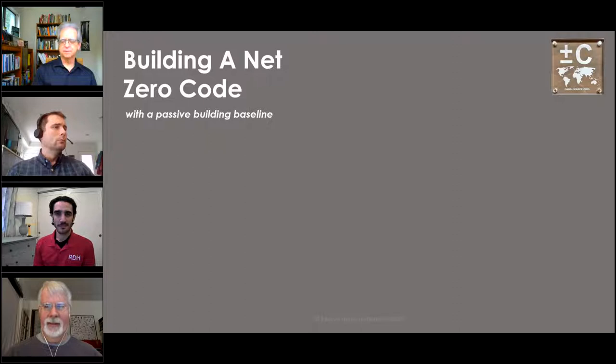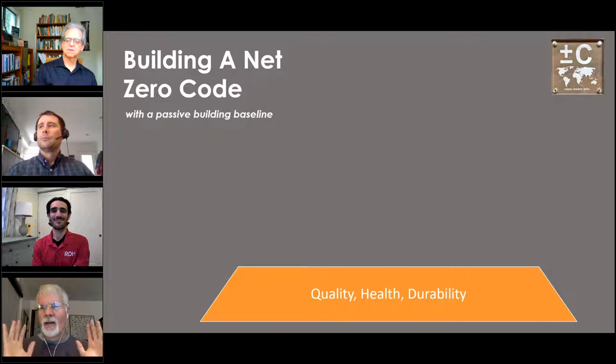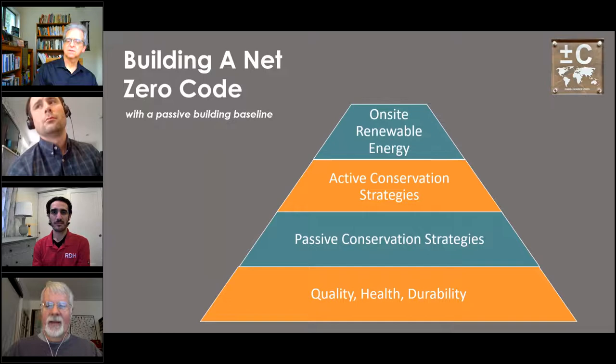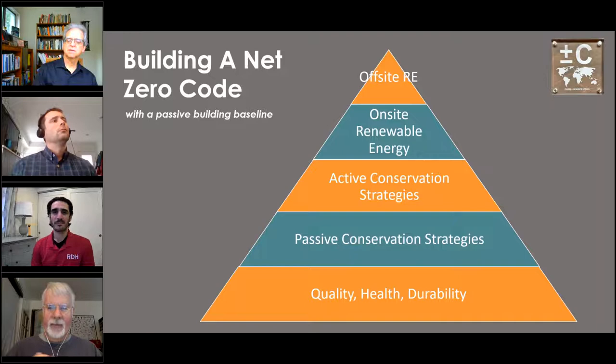Graham Wright, senior scientist at Passive House Institute U.S. The idea of Passive House originally was: why am I paying for heat? We should mostly be able to get rid of that. The loading order you should look at: passive measures first, then equipment efficiency, then on-site renewables if you've got the resource, then off-site renewables. In applying those passive strategies, we want to make sure we don't screw anything up in terms of quality, health, or durability.